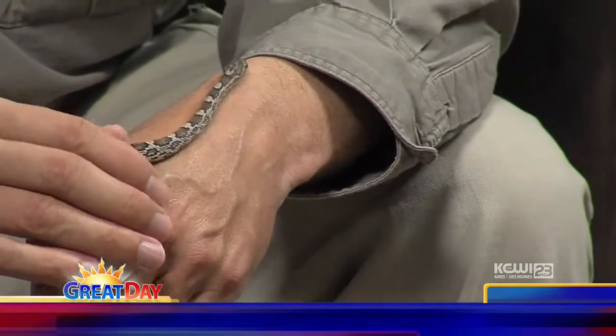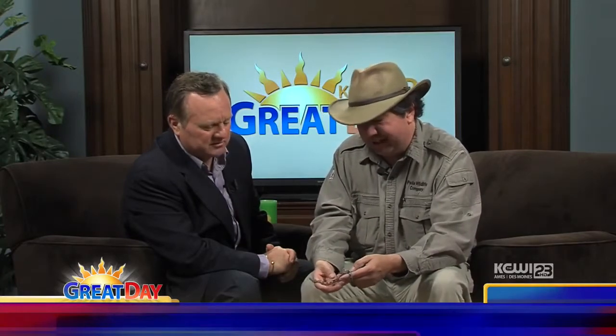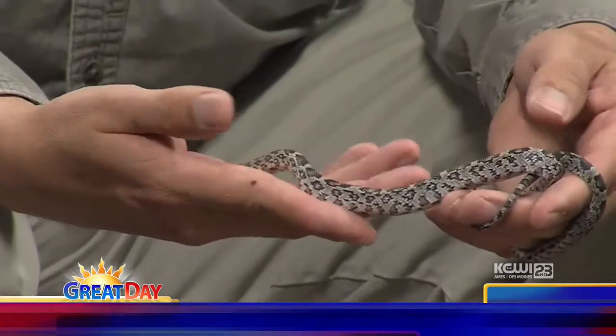Black rat snakes are one of Iowa's largest snakes, and they're constrictors. They're the ones that would sit and ambush their prey, squeeze it, and then consume it. But obviously at this age, they're not going to kill too many mice — actually the mice and rats could eat them at this age. Right now it's got a really good handle on my fingers. They use their bodies to anchor themselves.